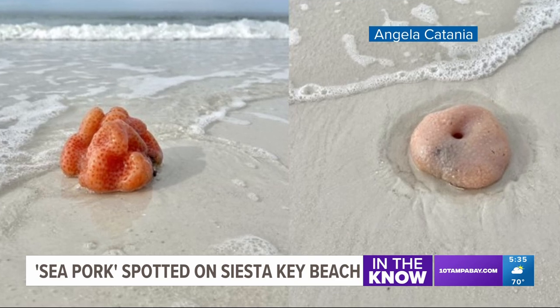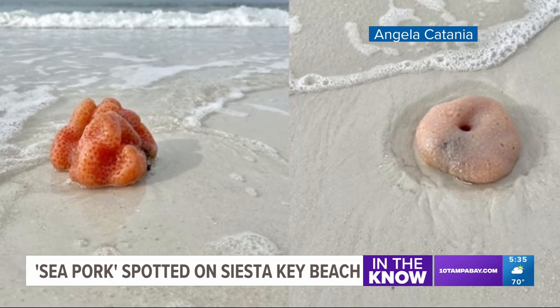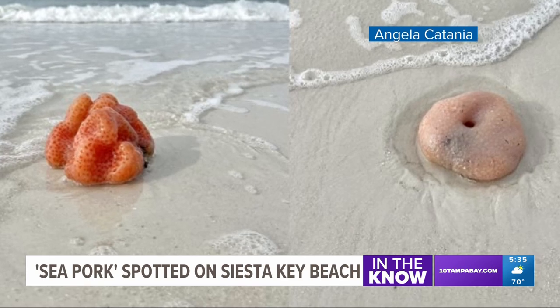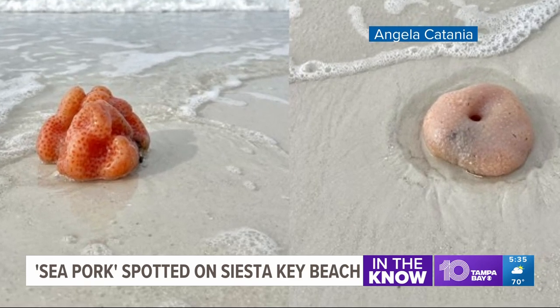They don't eat them, but they do act like filters and apparently they shoot out water when they get alarmed. Winds from tropical storm Nicole are likely to blame for pushing them up on shore. They cannot hurt you or sting you, so you can pick them up and toss them back into the water if you'd like.